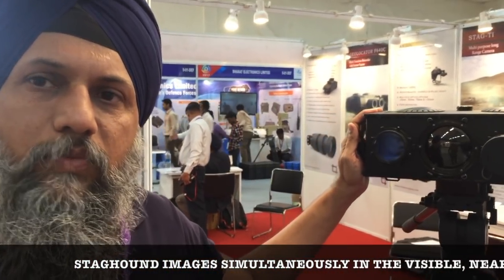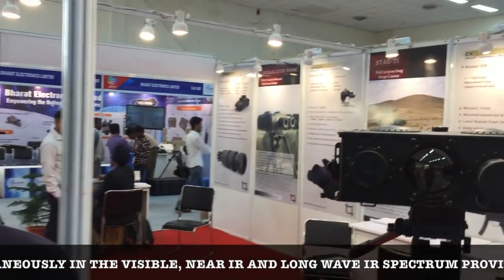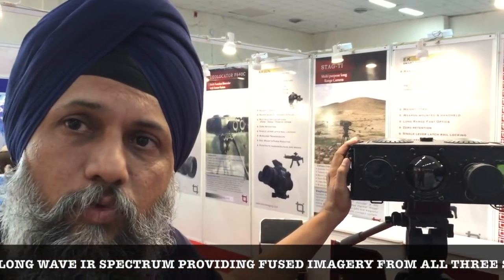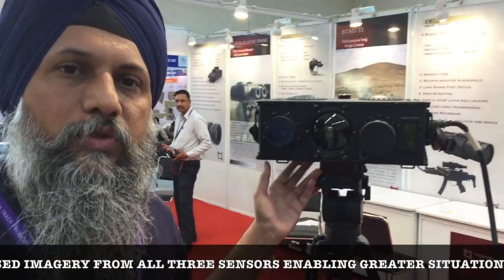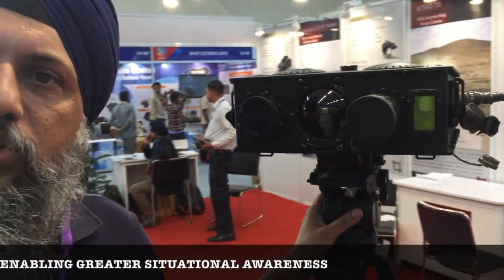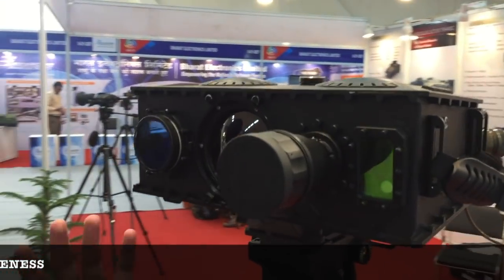Regarding export orders, we have orders which we cannot disclose because of agreements, but it has been exported outside as well. On power consumption, this works on both AC and DC. With the battery, it can go eight hours straight. It has also been designed for handheld operations, for special operations and units like BSF and CRPF. It weighs only four kilograms and provides every possible intelligence required from a sensor.